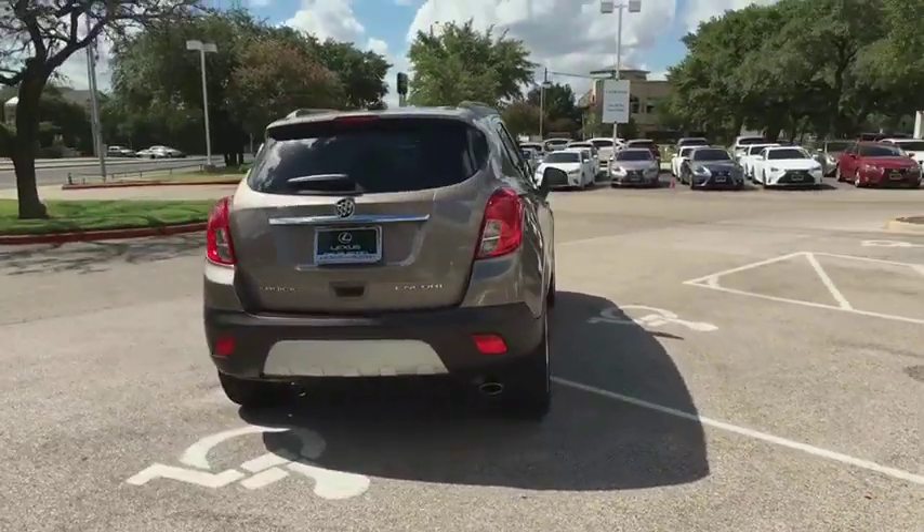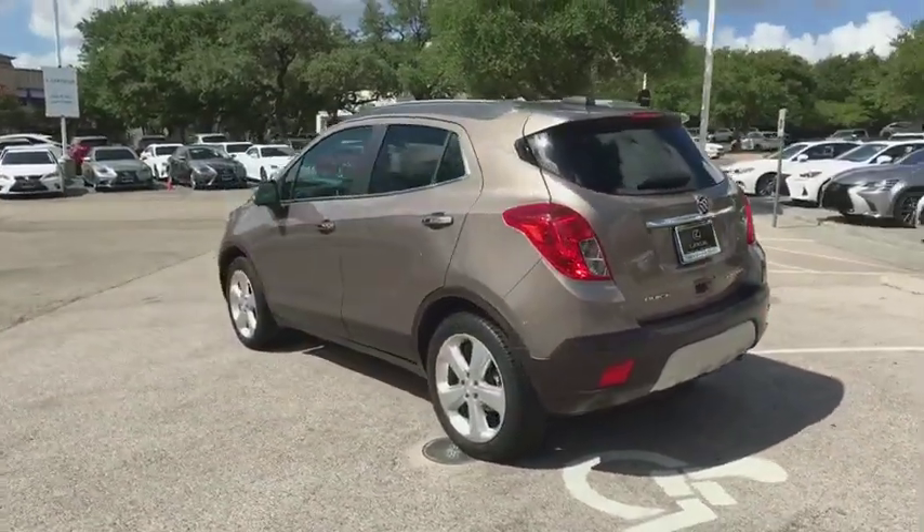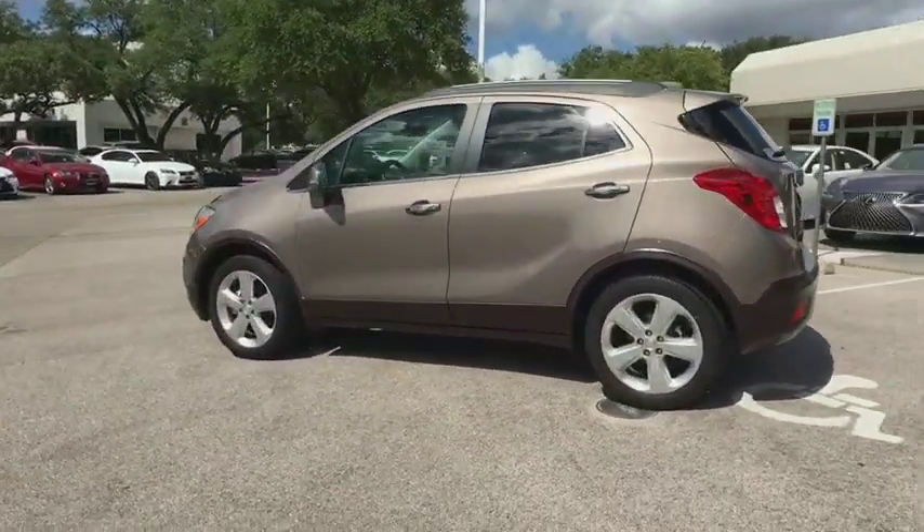Standard features that would make any car owner smile. This vehicle has less than 40,000 miles. Here are some of this vehicle's great options.